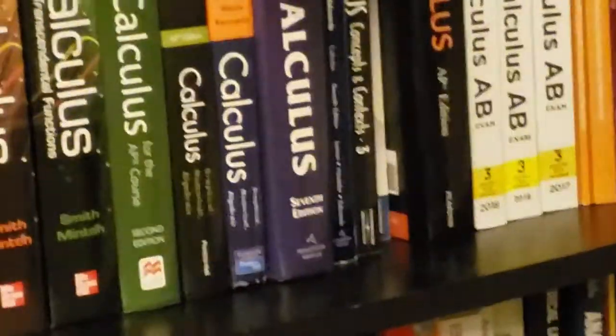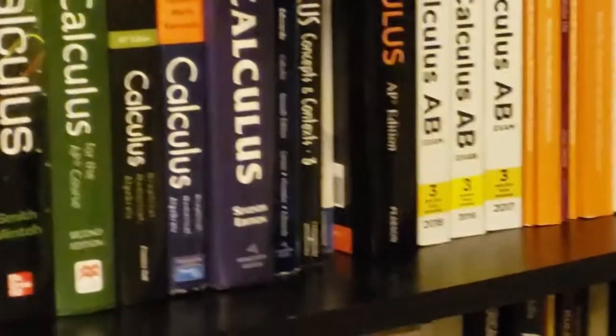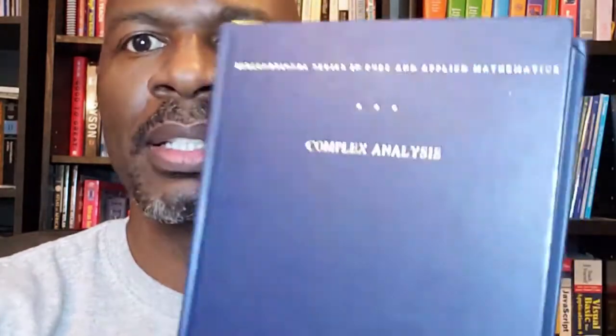First you separate and then you integrate. Just follow these steps and you will do great. It's the season to be serving. When I was solving equations, I was feeling amazing. How to make it through calculus, part two.